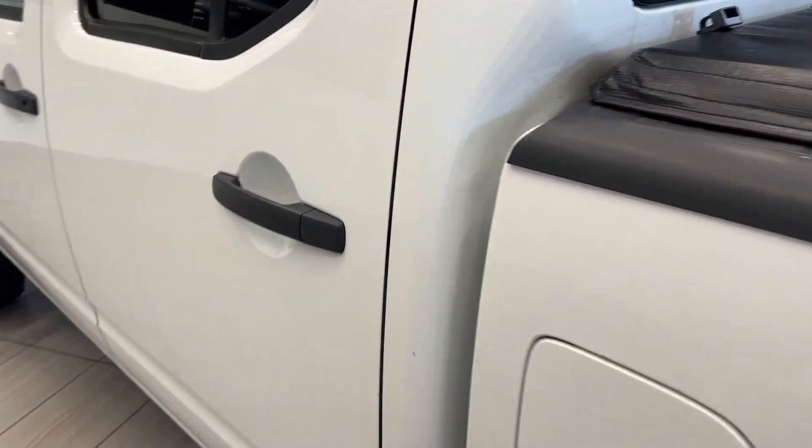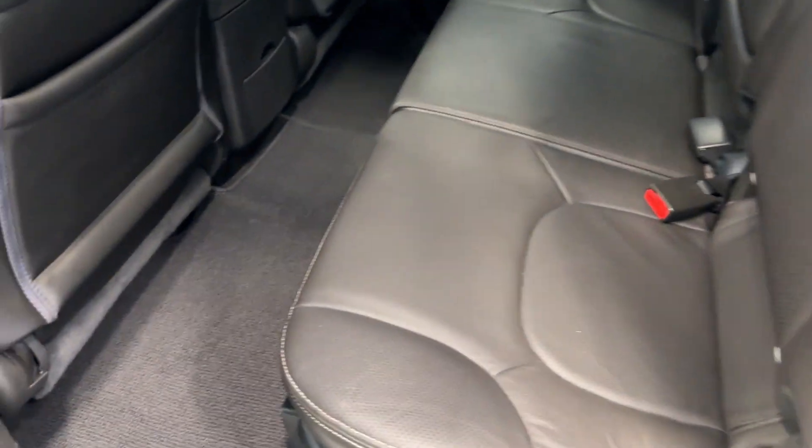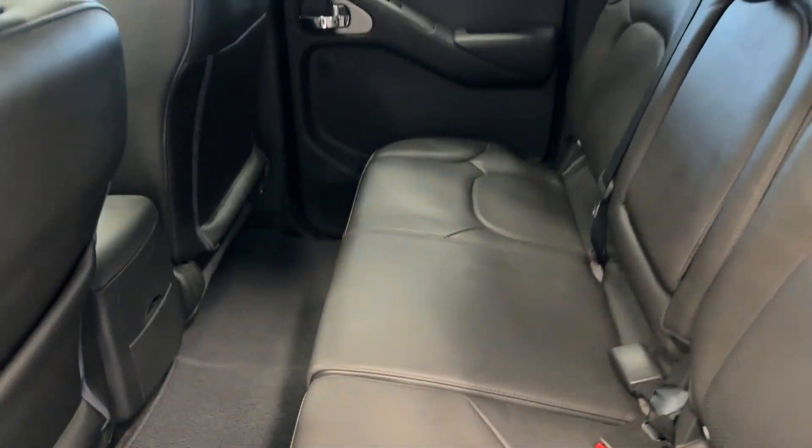Check out the interior. You have an all leather interior with tons of legroom for your rear seats. Very comfortable.